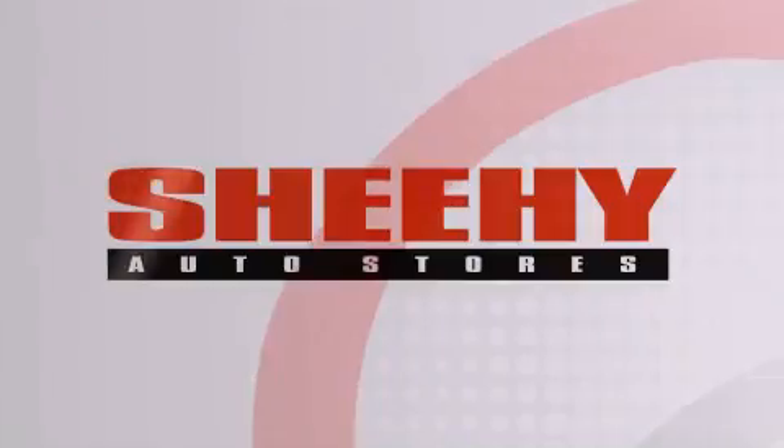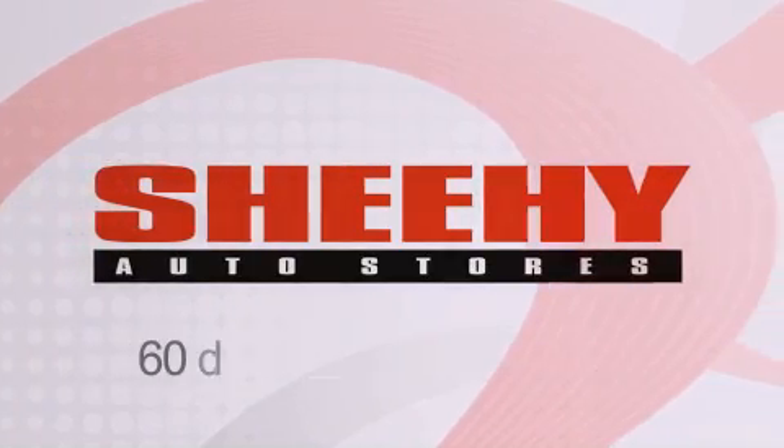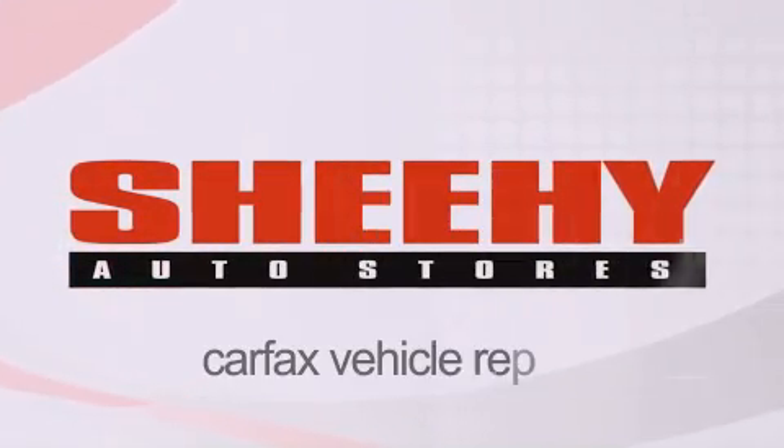Every Sheehy select used vehicle comes with a three-day money-back guarantee, 60-day, 2,000-mile warranty, passes a state inspection and our 175-point inspection system, and comes with a Carfax vehicle report.